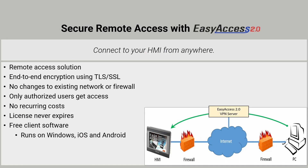Our headless HMIs offer great flexibility in terms of mounting, installation into panels, or integration with existing equipment. If you need access from outside the local network, Easy Access 2.0 can be configured. This VPN service permits you to establish an end-to-end encrypted connection to your application without any changes to your firewall or network configuration.